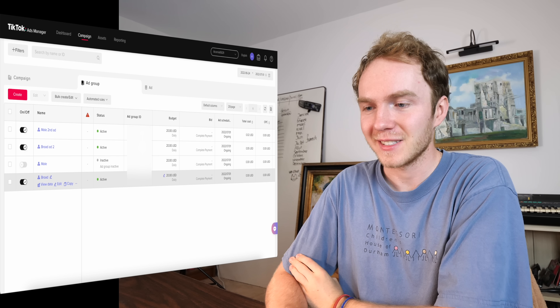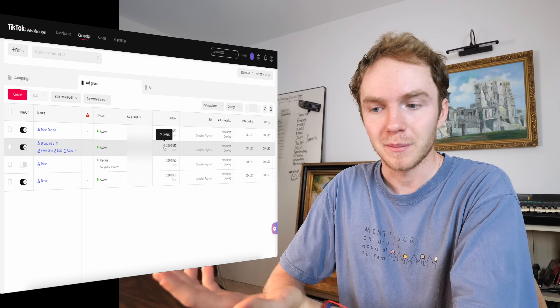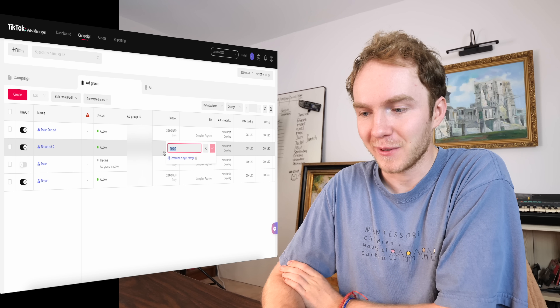That is such a relief. That's really the first real sales I've gotten just from running ads — I've never gotten sales before. I guess now we just have to scale these ads. If they're profitable, I might as well just raise the budget and do a little bit of vertical scaling. We go from $20 to $40. This is probably not a big deal to you guys, but to me this is huge.